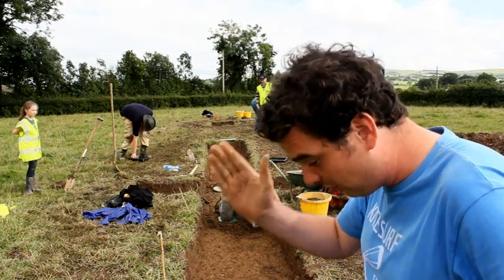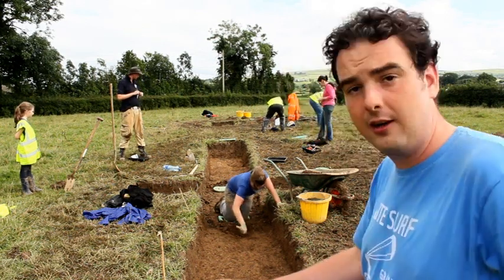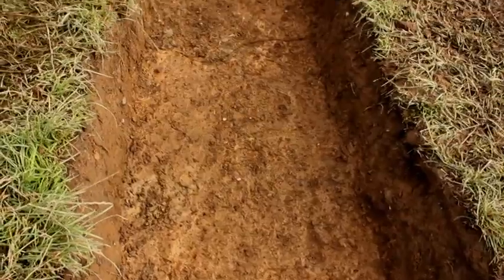As we've gone down through the topsoil and the plough soil, we think we've picked it up — we're starting to pick up the edges and delineate the feature. You can see just in front of me where the orange clay runs out and we're into the brown fill of the ditch.